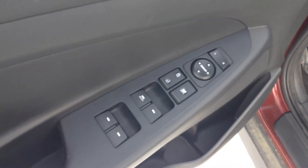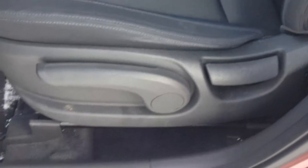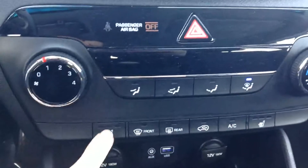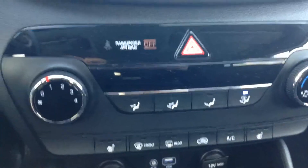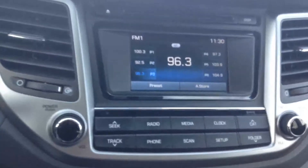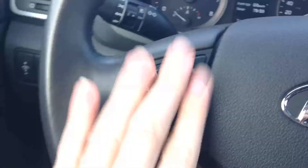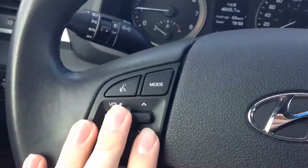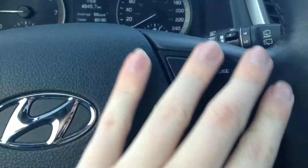Right over here you have your power locks, power windows, and power mirrors. Adjustable driver's seat. Right inside here, three different levels of heated seats for the driver. Climate control. AM/FM radio, CD player, and SiriusXM as well. On the steering wheel, you have your Bluetooth controls on one side, your radio controls, and your cruise control settings on the other side.